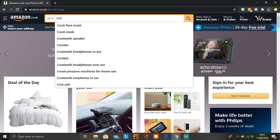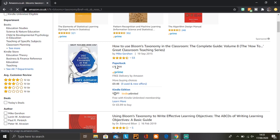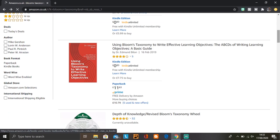Another tip: if you or someone you know has a Kindle, get Kindle books — they're normally cheaper or sometimes completely free. I was looking at Bloom's taxonomy the other day and found many Kindle editions for free. For example, 'How to Use Bloom's Taxonomy in the Classroom' — Kindle edition, free. 'Using Bloom's Taxonomy to Write Effective Learning Objectives' — Kindle edition, also free.